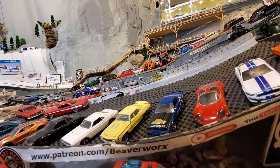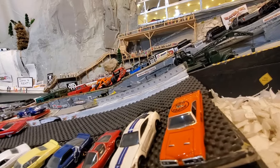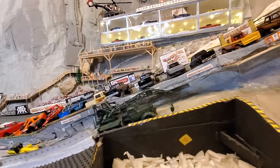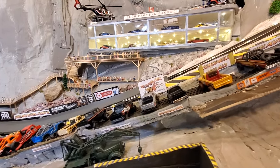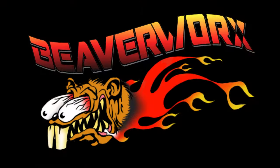Don't forget to grab that notification bell and set it to all notifications — you know the drill — and smash the like button, folks. From Beaverworks Diecast Racing, we will see you next time.